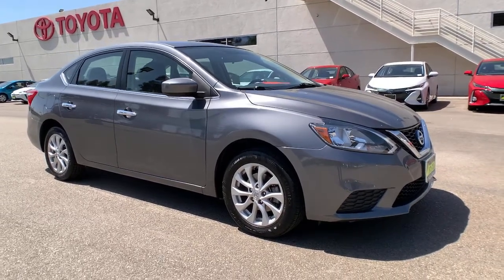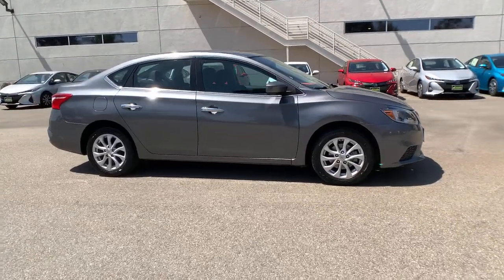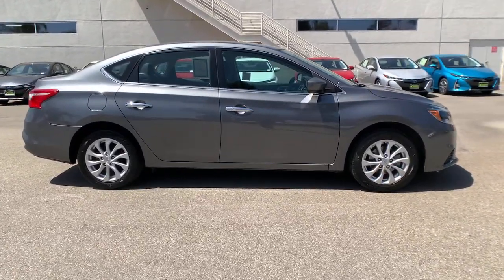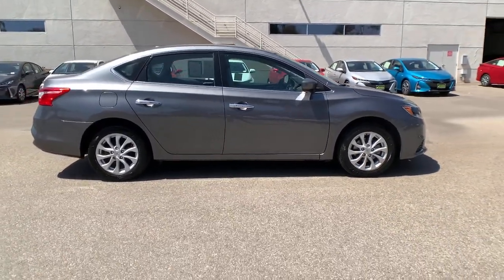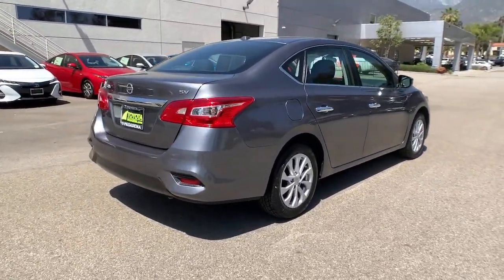Your next car could be the 2018 Nissan Sentra. With less than 70,000 miles on the odometer, this vehicle stands out from the rest. Comfort, convenience, safety and fun are all yours in the sleek and spirited Sentra.